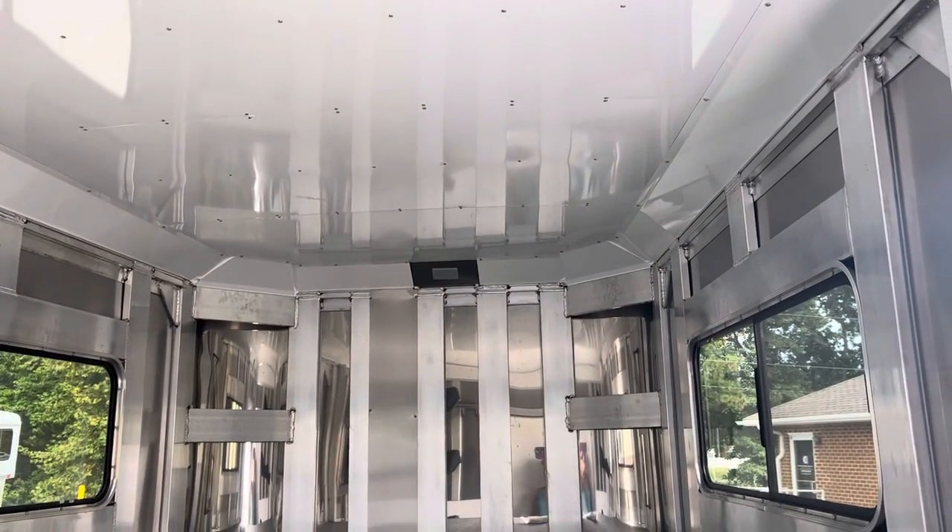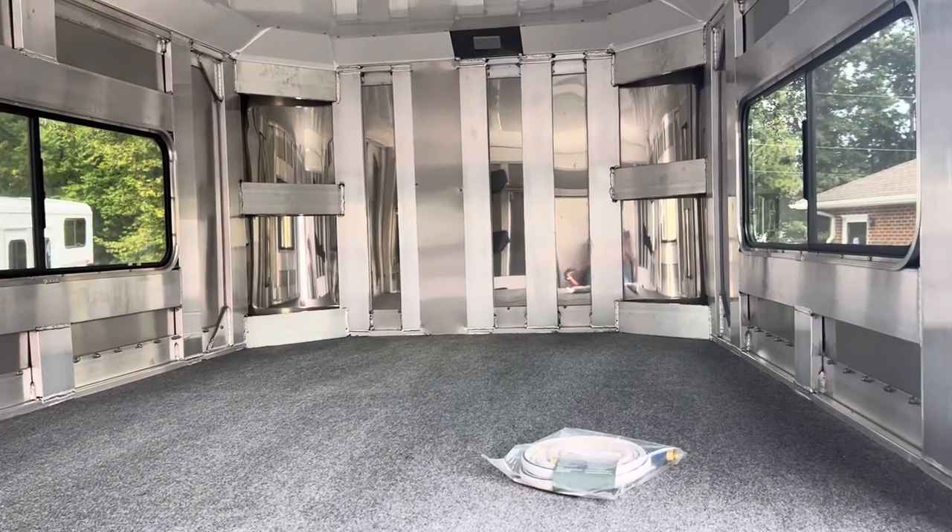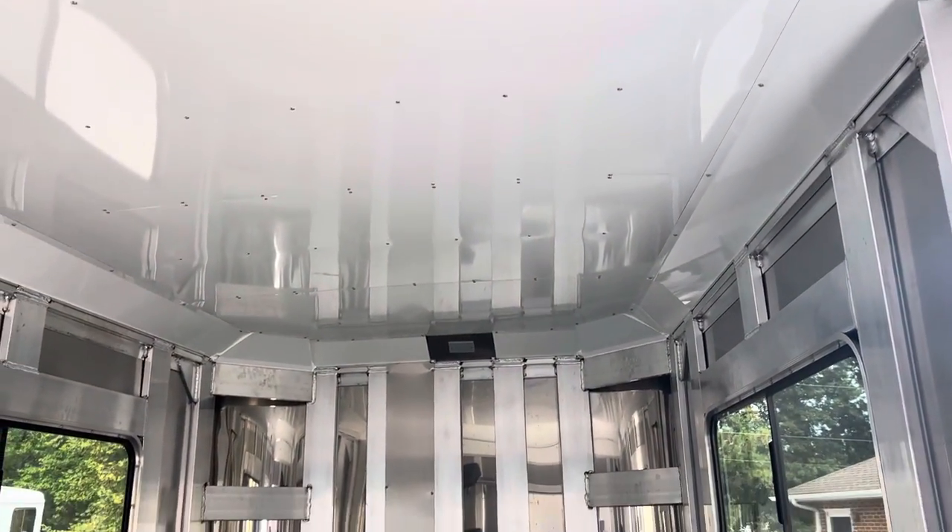We have insulated the entire ceiling of this trailer. The walls in the dressing room are not lined, but the walls in the horse area are, and the ceiling is lined and insulated.